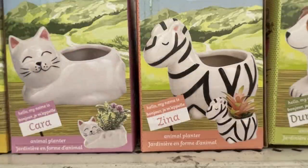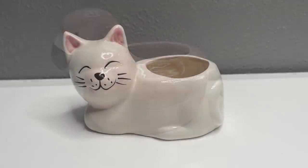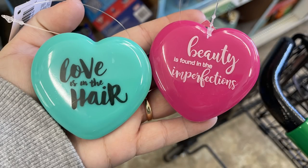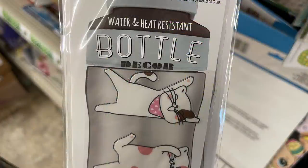The new succulent planters include Fraser the Flamingo, Cara the Cat, Xena the Zebra, and Duncan the Dog. They're really well painted. I purchased the flamingo and the cat so I could show them up close. They also have little cosmetic mirrors by the Easter items for basket fillers in pink or blue, little pens with sequin stars at the top.